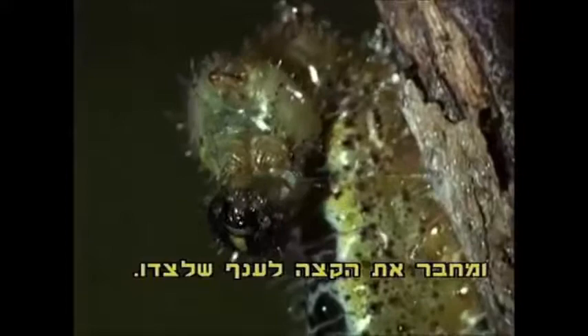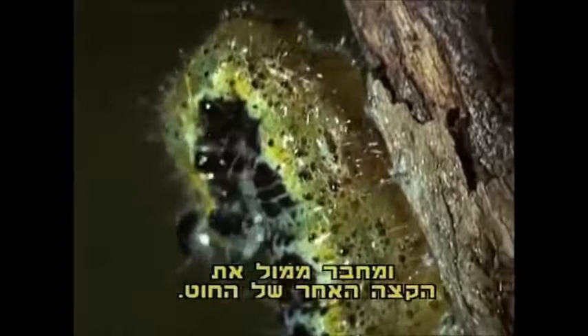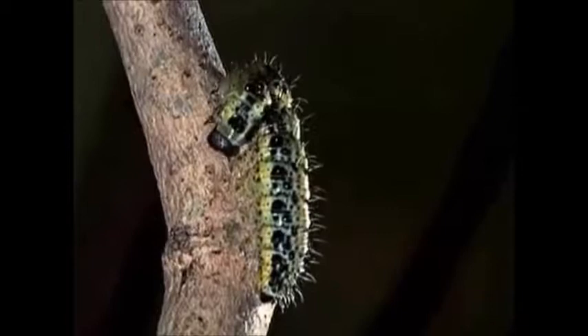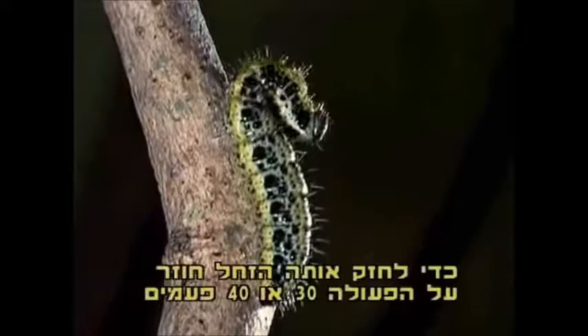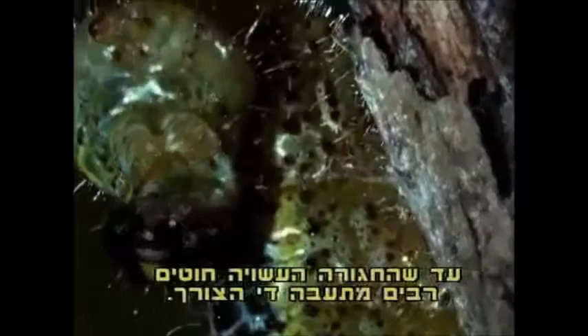Then, bending its head back in a semicircle, it attaches the other end of the filament to the opposite end. The result is a very thin arch of silk. To give it the necessary resistance, the insect repeats the operation 30 or 40 times until the belt, composed of many slender filaments bound together, assumes the desired thickness.